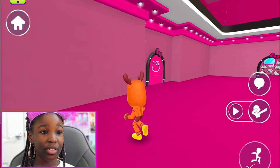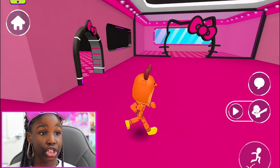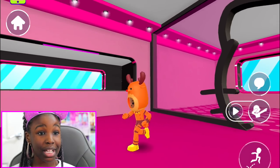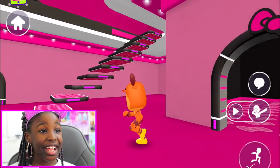Let me give you a tour of my new Hello Kitty house. First of all, you can see it's pink, it's super, super big, and super spacious. We've got this room over here — you could make it anything you want, like a movie room or a living room. So this could be a movie room, guys!